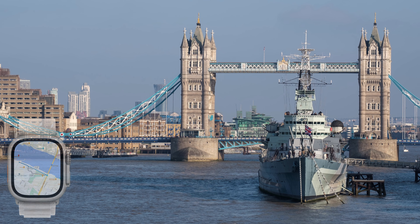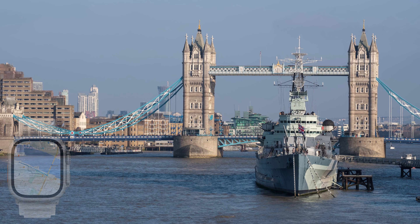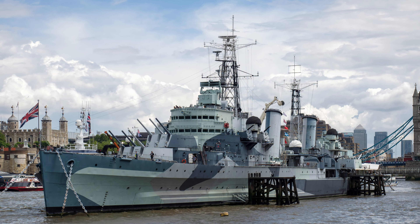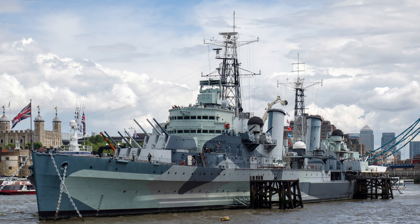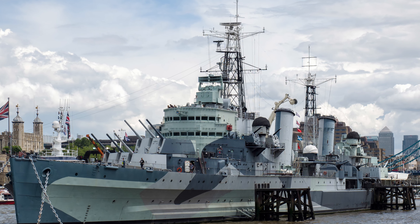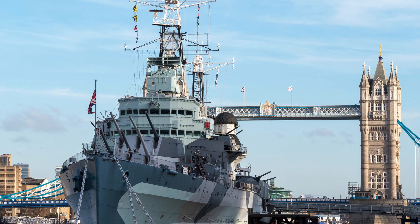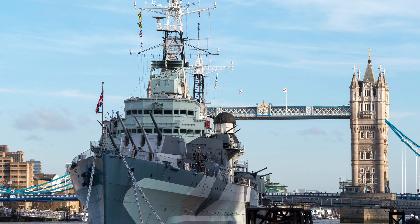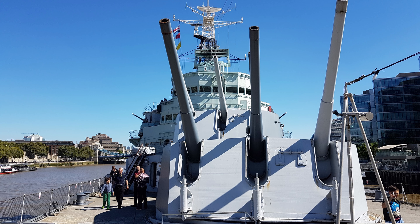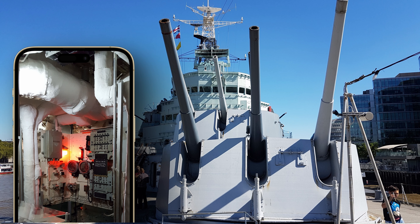HMS Belfast is a decommissioned Royal Navy cruiser moored in the River Thames in London. Built in 1938, she served in World War II and later in the Korean War and is now part of Imperial War Museums. She is one of the most visited attractions in London and is a fascinating time capsule of naval history. Visitors have the opportunity to explore the ship's nine decks, as well as its various guns, cannons and other military equipment. They can also learn about the ship's history through interactive displays, audio-visual presentations and interactive activities.